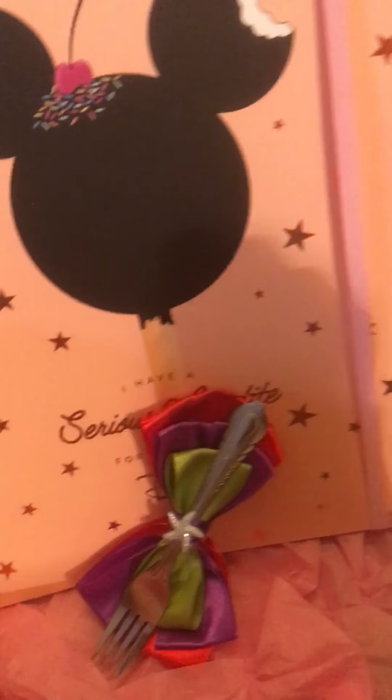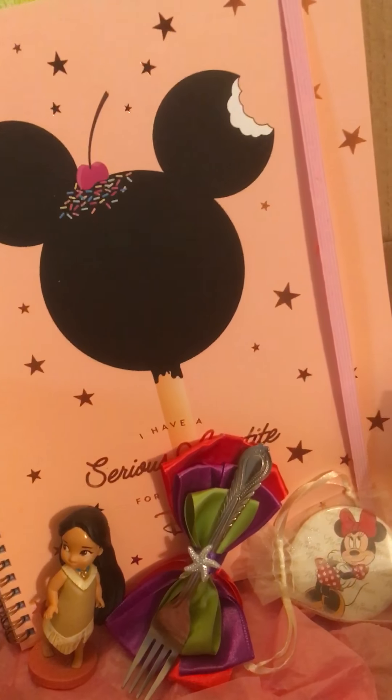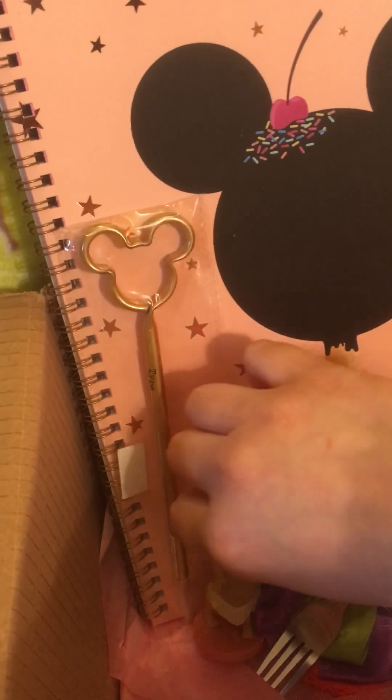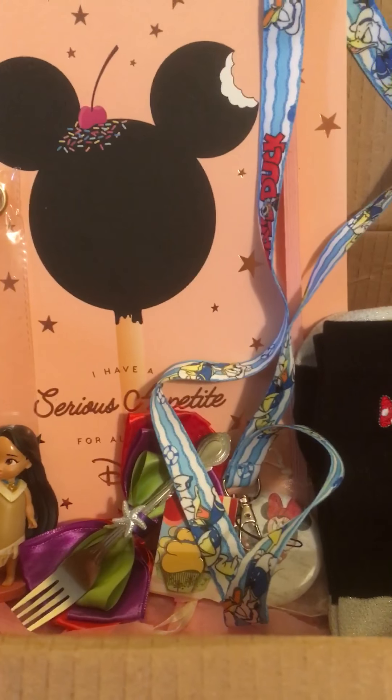Little Pocahontas animator figurine. Little Tinkerbell cupcake pin. It's lovely — it's all lovely! There are little Mickey Mouse sprinkles and this lovely notebook — I have a serious appetite for all things Disney. Yeah, there are some sprinkles in there. It's all packaged up lovely.